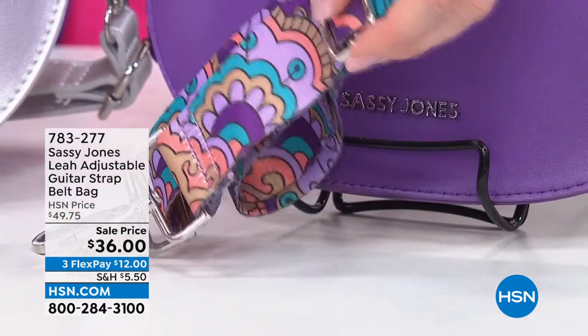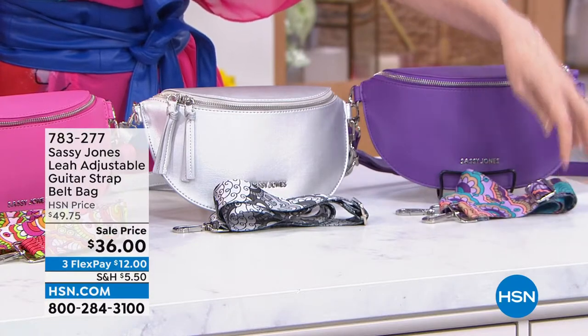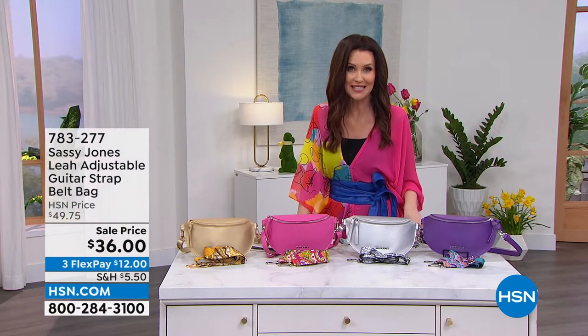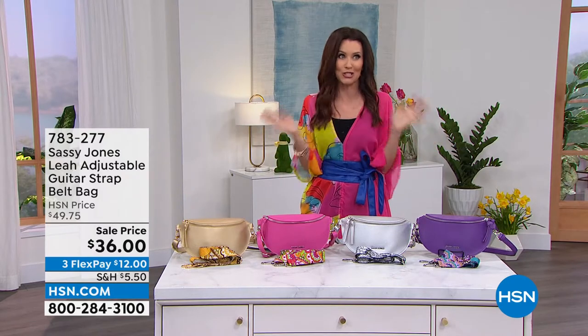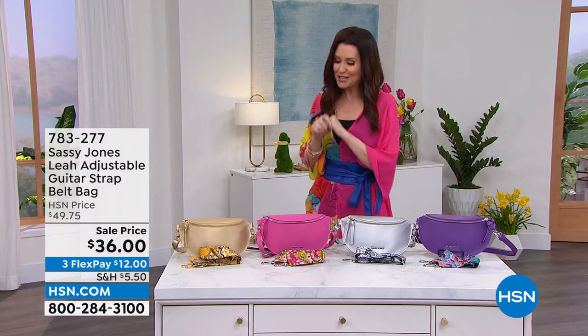$12 to get it home. Here's how you order — on hsn.com, that's going to be your best bet. 783-277. I don't have an iPad so I can't give shout outs, but I know we're going to be inundated with great welcomes for Sharice Jones.